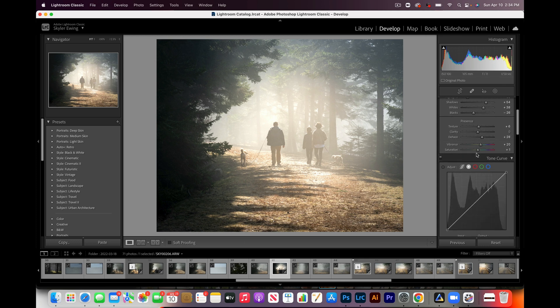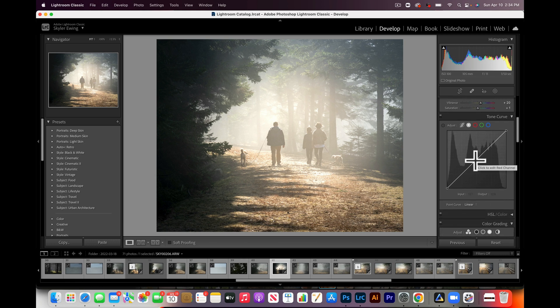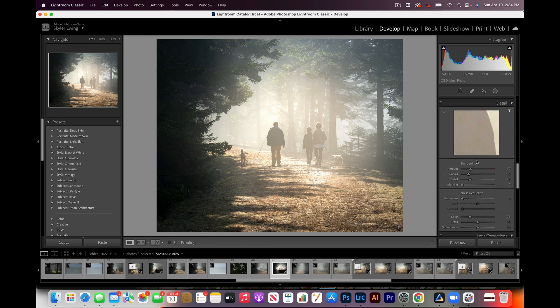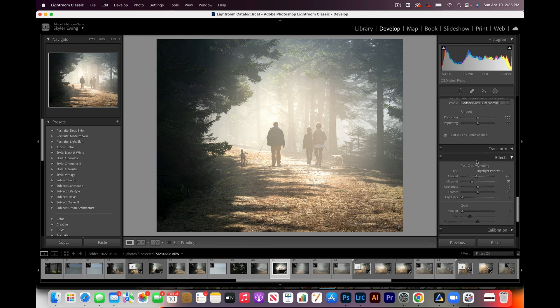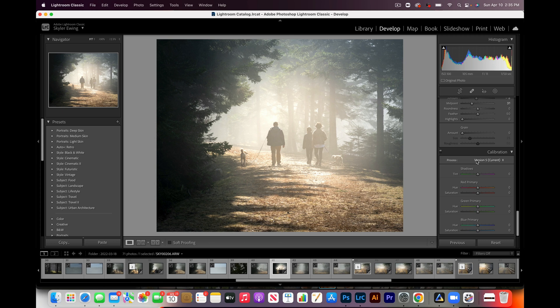Then you have your normal contrast, highlights, whites, blacks — you will not miss any of this in Neo. You have curves — you have that in Neo. You have color grading — you can do that in Neo with no problem. Sharpening you can do in Neo. Pretty much every other tool that is here you can do in Neo. So if you go with Luminar Neo versus Lightroom, the biggest things you will be missing are the masking and creating HDR and panoramas.